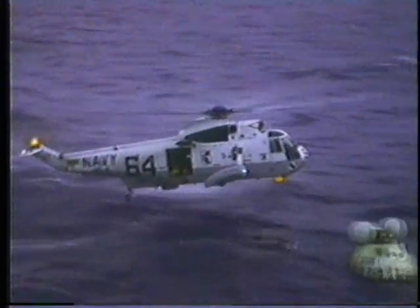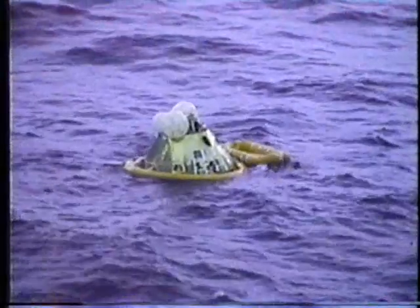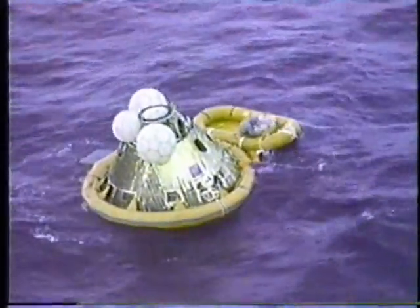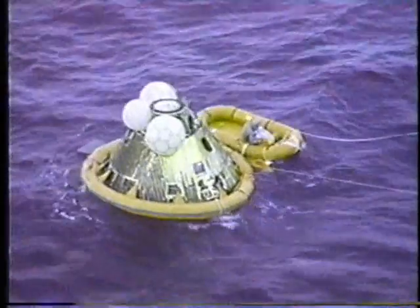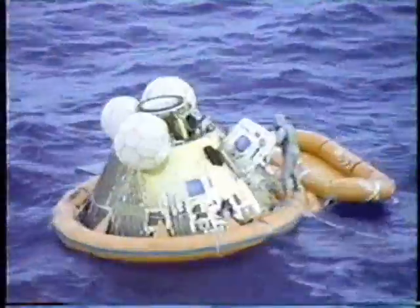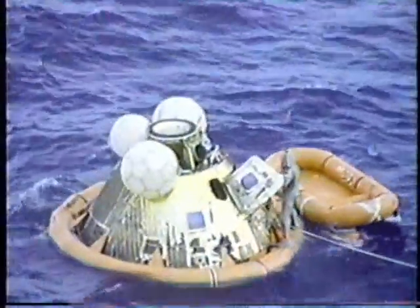Astronauts Armstrong, Aldrin, and Collins landing in the Pacific Ocean southwest of Hawaii. Apollo 11 is back from the moon, safe and sound. The crew is reported in fine shape aboard the aircraft carrier Hornet, and President Nixon was waiting to greet the returned astronauts. Let's listen to Dallas Towns aboard the Hornet.